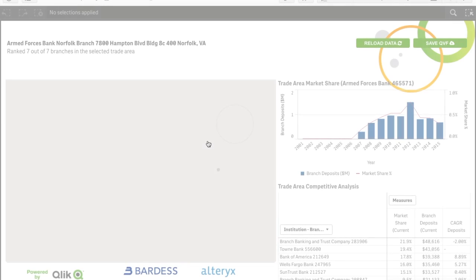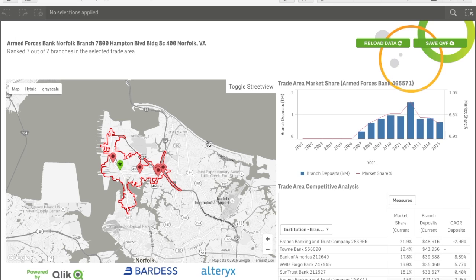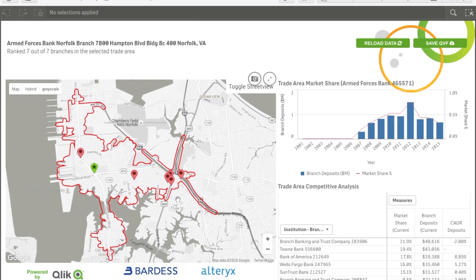Now we're able to jump to that new application and view competitive and market details about this location and all other locations within this dynamically generated boundary of a 5-minute drive time from your targeted branch.